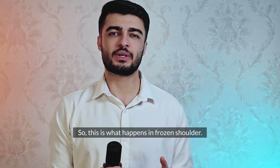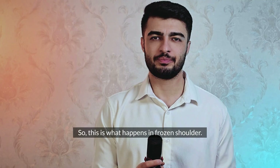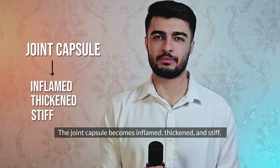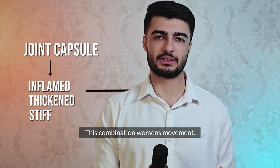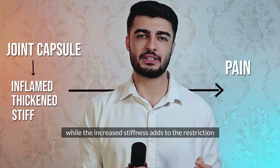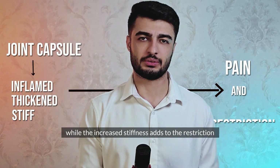So, this is what happens in frozen shoulder. The joint capsule becomes inflamed, thickened, and stiff. This combination worsens movement — every attempt becomes painful, while the increased stiffness adds to the restriction.